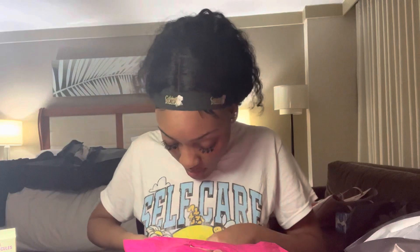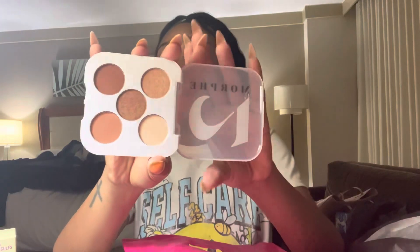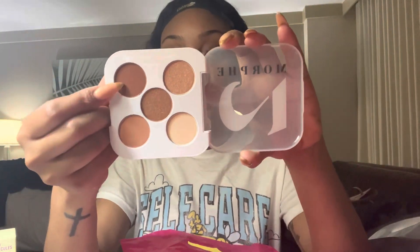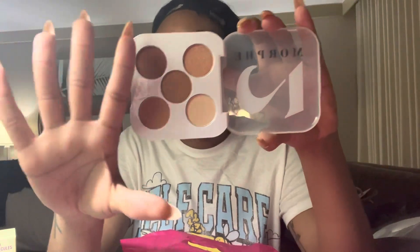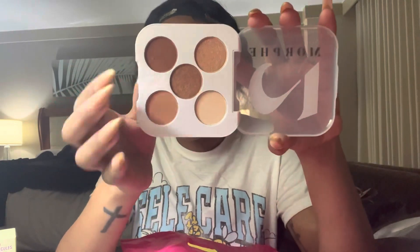The last thing I picked up is a Morphe Malibu palette — an eyeshadow palette. It just has warm tones, it's like a nude palette. And you know, you can't go wrong with a nude palette. You can't mess up the eyeshadow when using these because they always look okay.